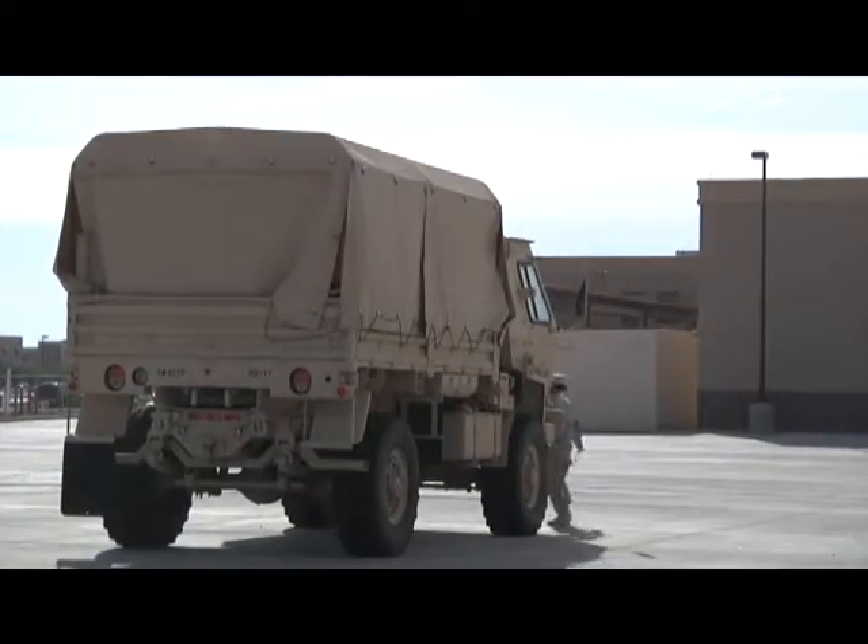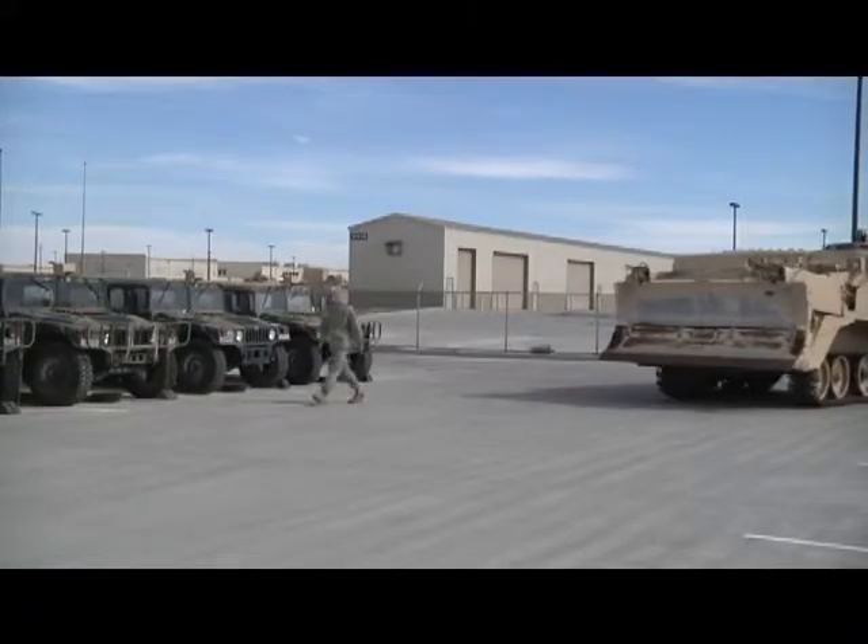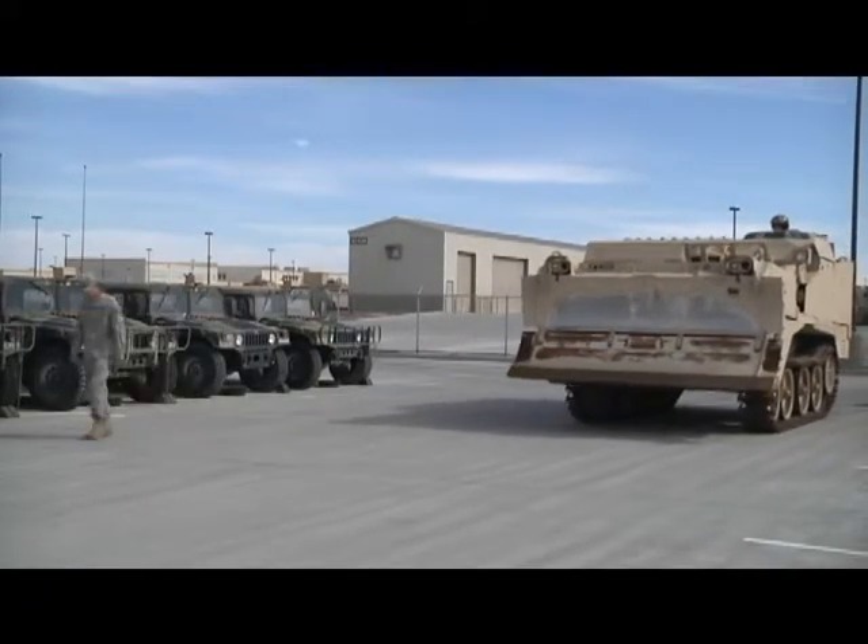Without routine vehicle maintenance, the command would not be fully mission capable. For 41AD, I'm Army Sergeant Mike Grimm.